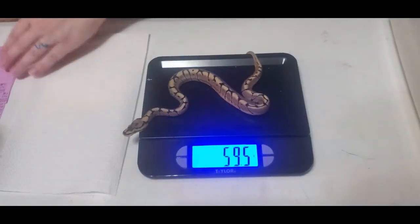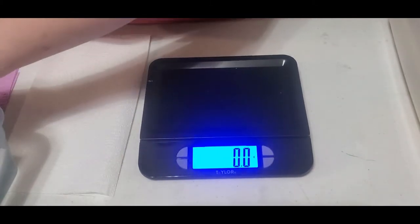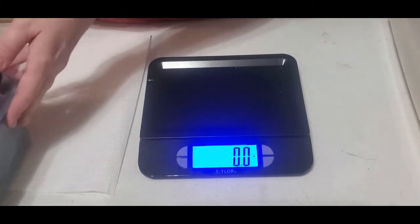Weight is 59.5 grams. Okay, get him in the tub. He almost fell in there because he went off my hand first.